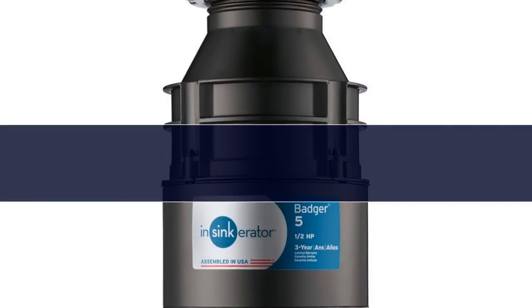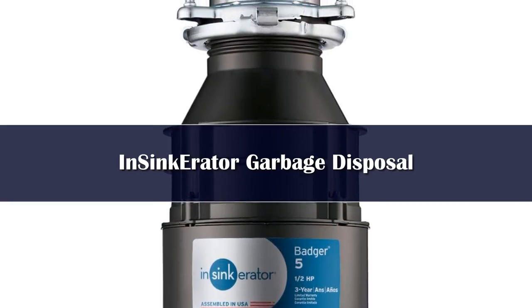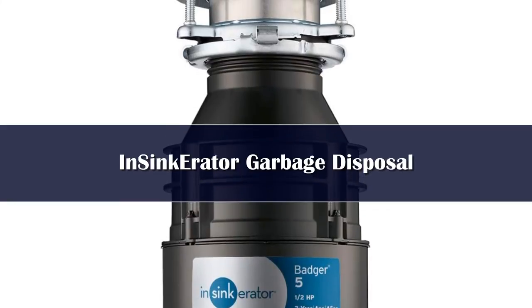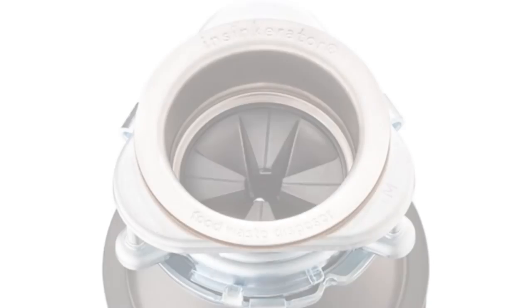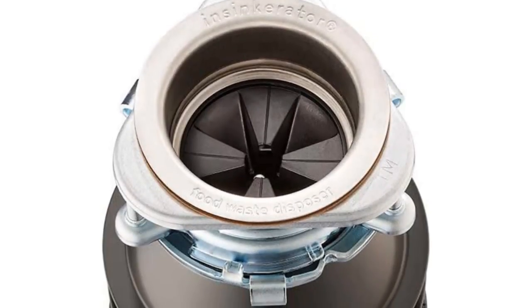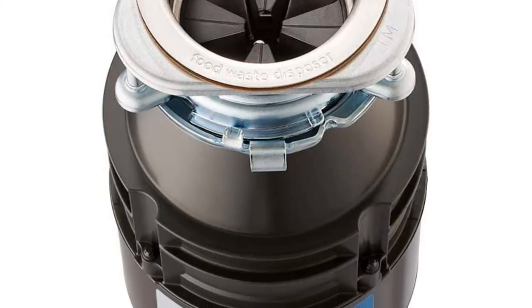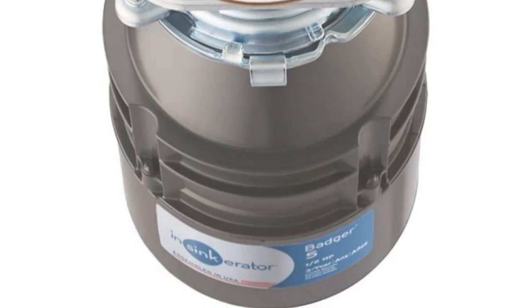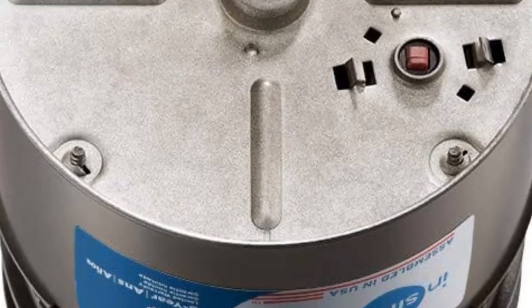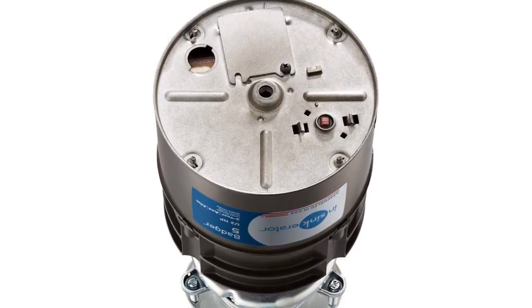Number 1: InSinkErator is one of the best known names in garbage disposals and has a long history of reliability and customer service. The Badger 5 is a top pick because it's powerful, has galvanized steel components, and it's a great fit for a variety of households. This garbage disposal has 0.5 horsepower, which is the typical recommended amount for most households. The grind components are made of sturdy galvanized steel, so you can be sure that they won't rust or wear down quickly.